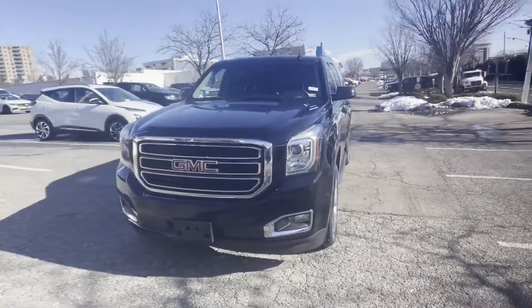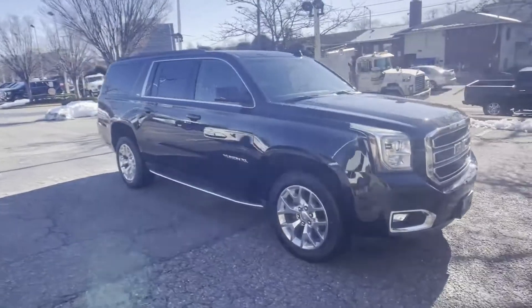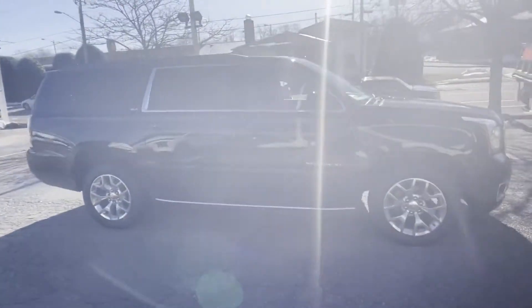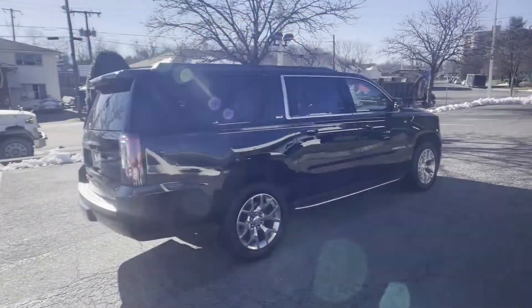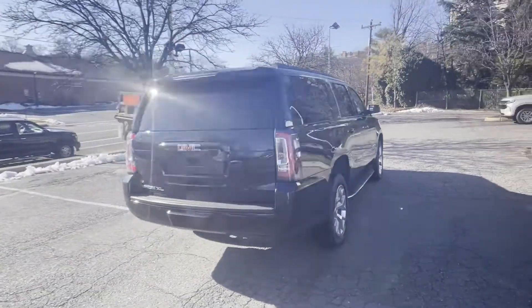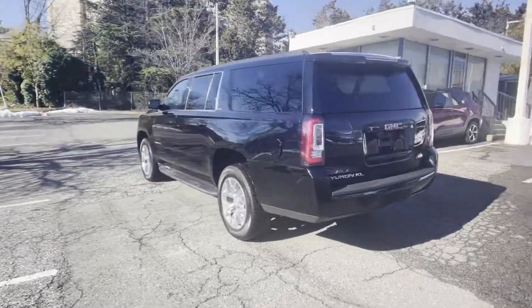2019 GMC Yukon XL with less than 34,000 miles on the odometer. This SUV offers space as well as power and performance you won't be able to pass up on. Extra features include cross-traffic alert, lane keeping assist, side view mirrors with turn signals, and lane departure warning.